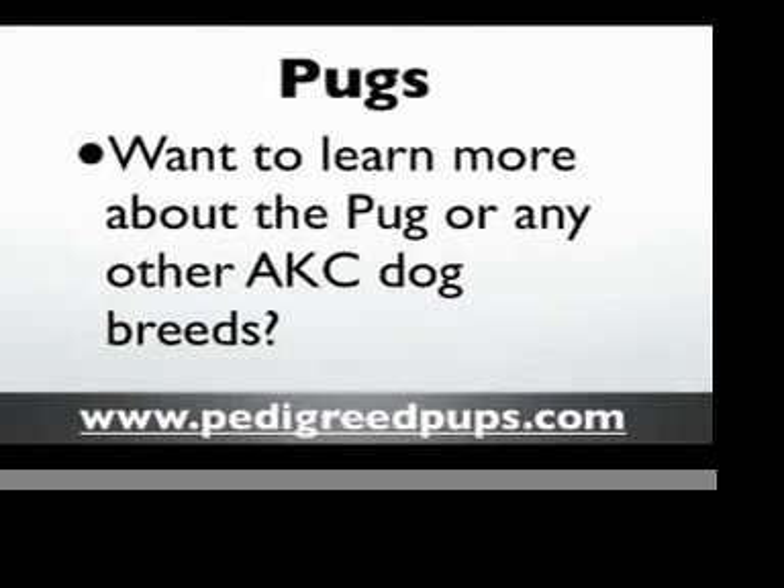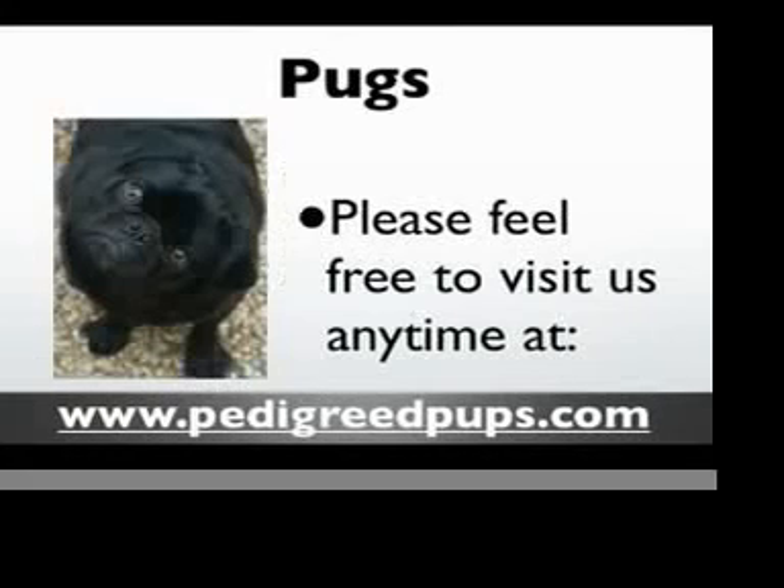If you'd like to learn more about the pug or any other AKC dog breeds, feel free to visit us at pedigreedpups.com, where we have all sorts of dog breed information — articles, videos, and a wealth of information about the purebred dog. I hope you've enjoyed this information about the cute little pug. Y'all have a good day, thank you very much.